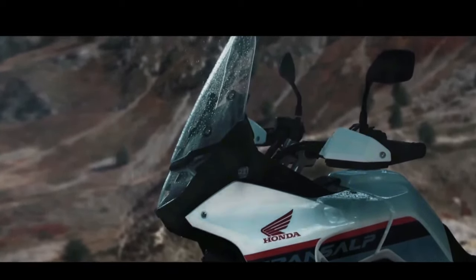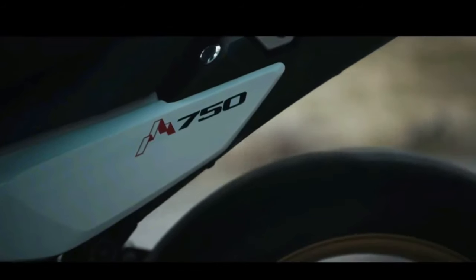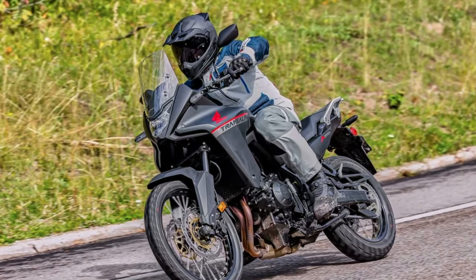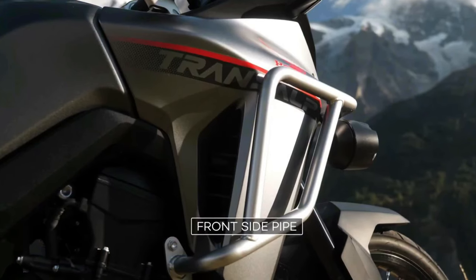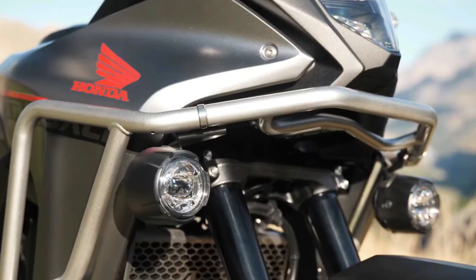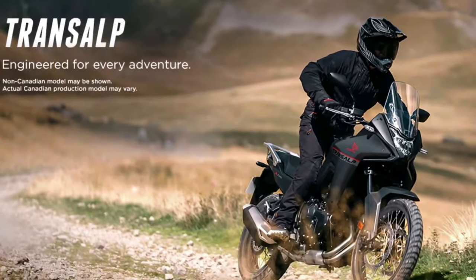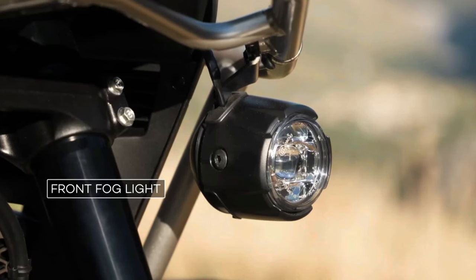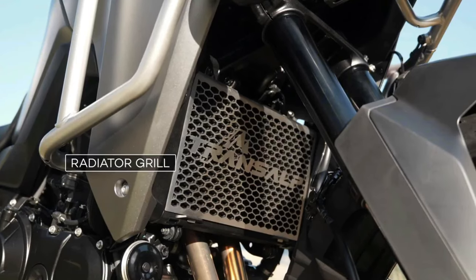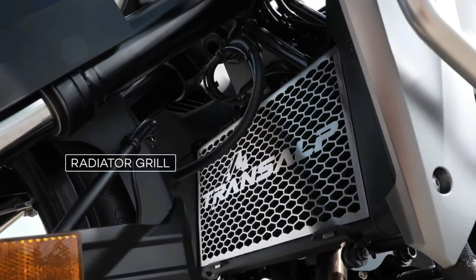Like the original Transalp model, the new machine appears to be more street-oriented than the Africa Twin. The new XL750 Transalp is based on a 755cc liquid-cooled parallel twin with an eight-valve head and 270-degree crank. Claimed output is about 90 horsepower at 9,500 rpm and 55 lb-ft of torque at 7,250 rpm. An assist slipper clutch is standard; a quickshifter is available as an option for the six-speed gearbox.